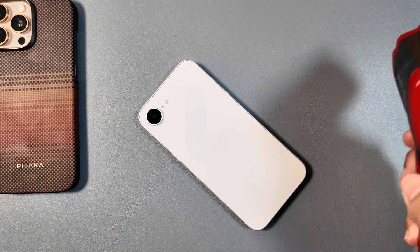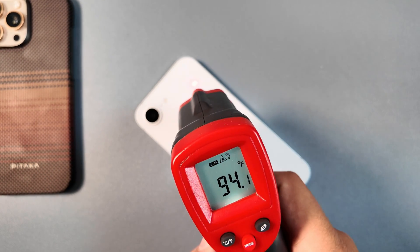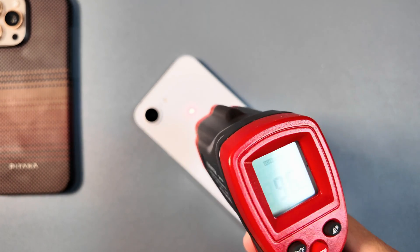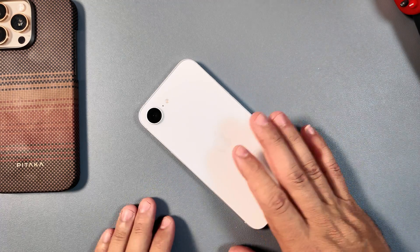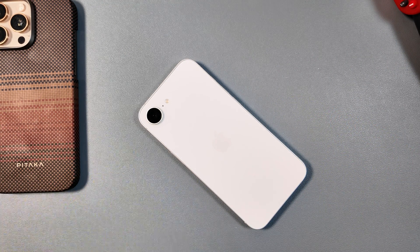iOS 18.6 beta 2 was very cool to the touch, so I want to run a quick heat check. As you can see, nowhere on the device are we hitting over 100 degrees — that is amazing, especially considering how hot these phones have been getting, and especially ones running iOS 26 betas as well.